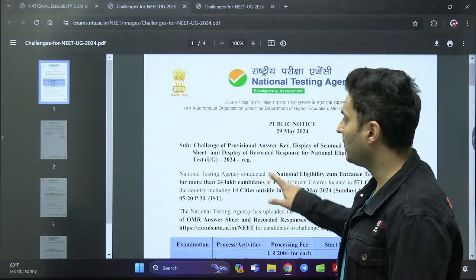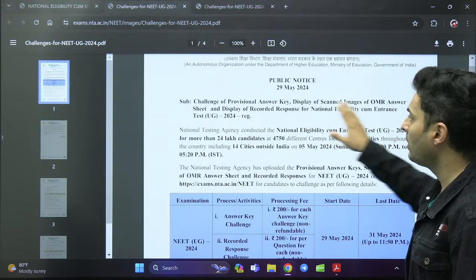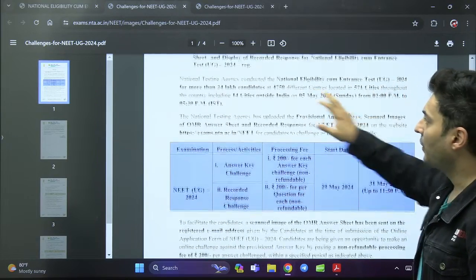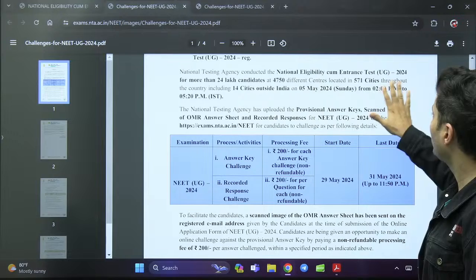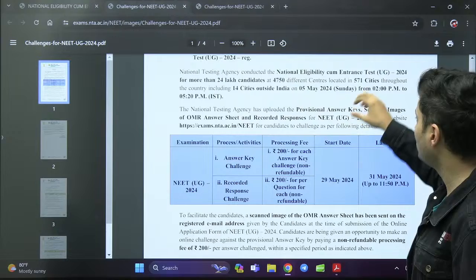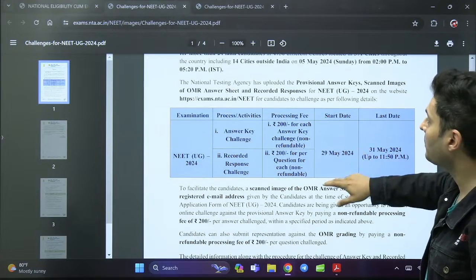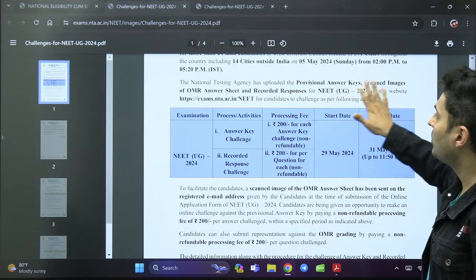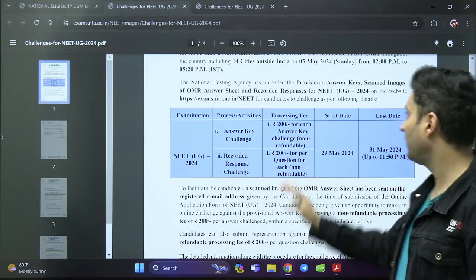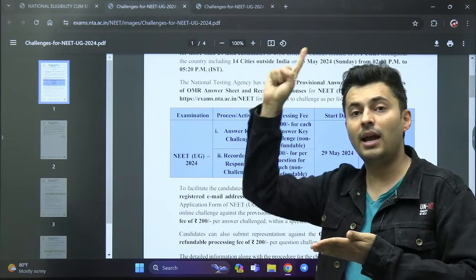The challenge of the provisional answer key, display of OMR sheet images, and display of recorded responses for the NEET exam are now available. The NEET exam was conducted across around 5,000 centers in close to 600 cities, with 24 lakh students and 14 cities outside India. NTA has uploaded the provisional key — provisional means it is temporary, not final.